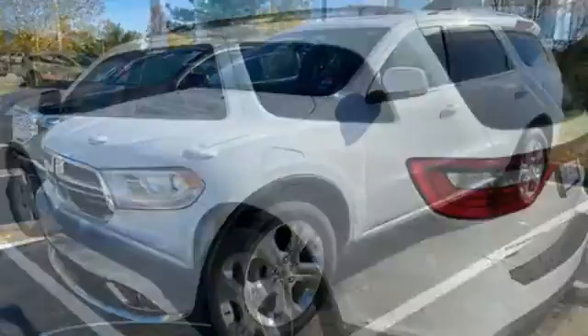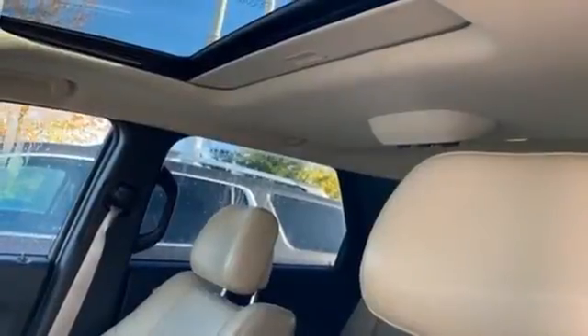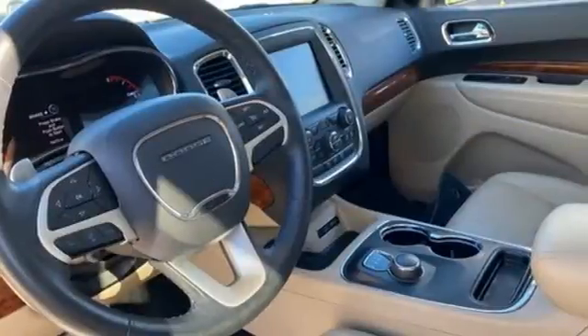Memory exterior door mirror settings, AM-FM satellite radio, power sliding and tilting sunroof, memory audio settings, and automatic transmission.